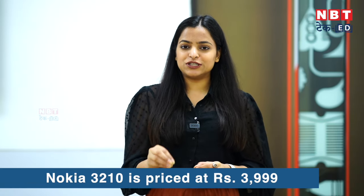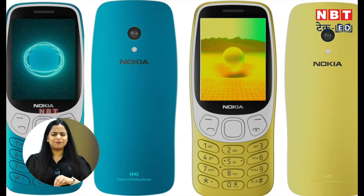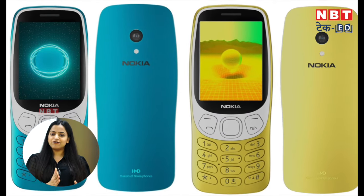The most special thing about this phone is that all these features come for around 4,000 rupees. The launch price in India is ₹3,999. Unlike normal feature phones, the price is a little more, but then you can see the features you get.